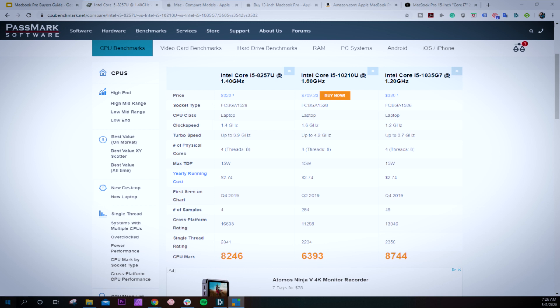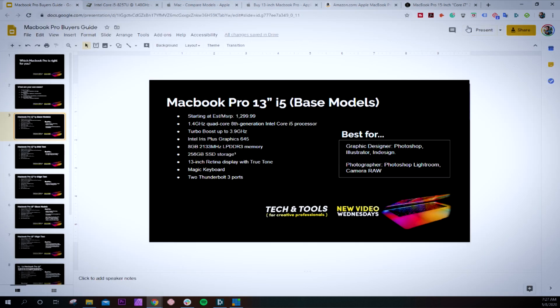What are those more important things? We're not quite sure yet because Apple hasn't told us — we'll find out when they launch the next model of the MacBook Pro. But let's jump back in.